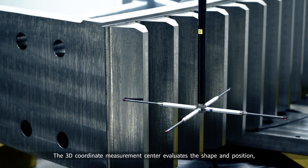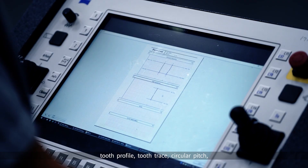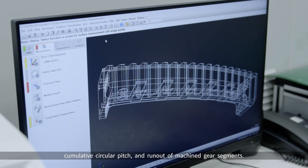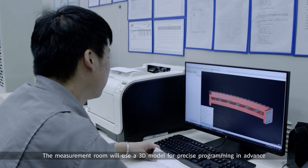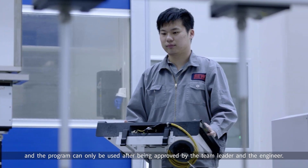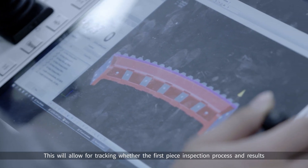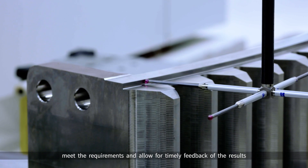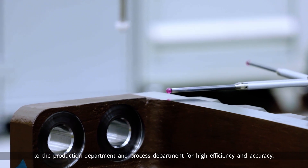The 3D coordinate measurement center evaluates the shape and position, tooth profile, tooth trace, circular pitch, cumulative circular pitch, and run-out of machined gear segments. The measurement room uses a 3D model for precise programming in advance to increase the measuring accuracy of finished products, and the program can only be used after being approved by the team leader and the engineer. This allows for tracking whether the first piece inspection process and results meet the requirements, with timely feedback to the production department and process department for high efficiency and accuracy.